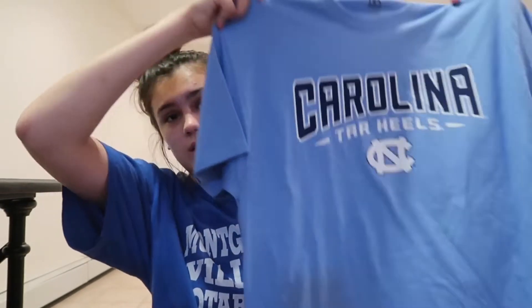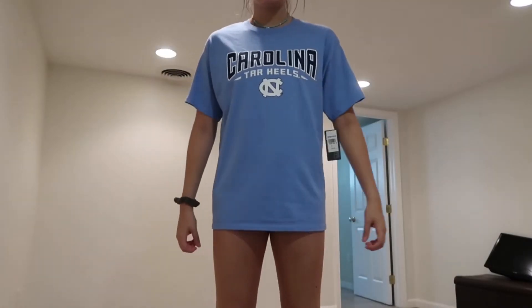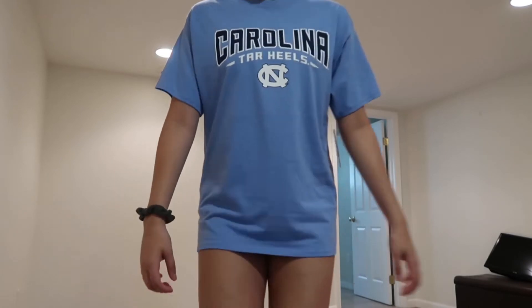I got the hoodie in a double XL because it wasn't in the men's section and I always get things in the men's section. Then I got this North Carolina shirt, which I got in a large — they didn't have it in the extra large. It's super cute, super long. I have to get everything long, and I feel like you could literally wear this with so many different things.